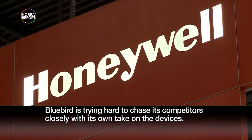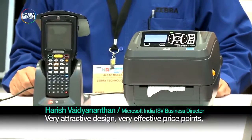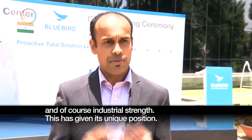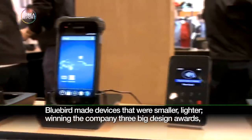Very attractive design, very effective price points, and of course industrial strength — which has been the unique position. Bluebird made devices that were smaller and lighter, winning the company three big design awards.